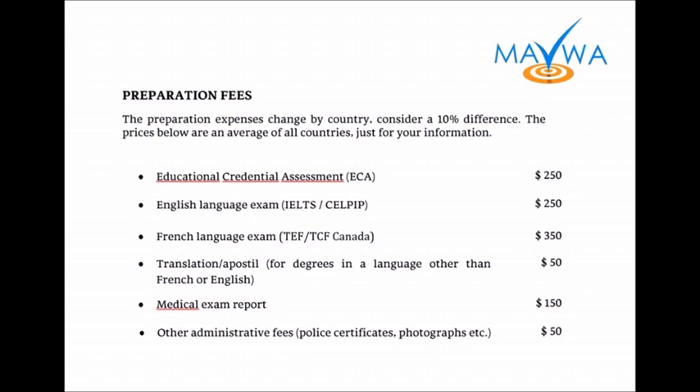Some fees vary depending on the country. For example, if you take the French exam in Quebec, it's going to be more expensive than if you take it anywhere else in the world.